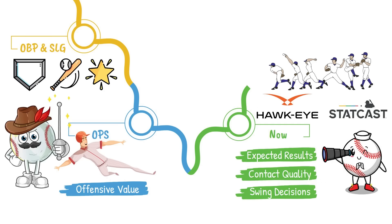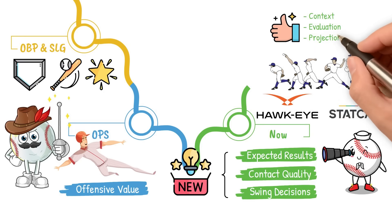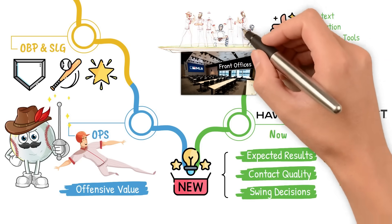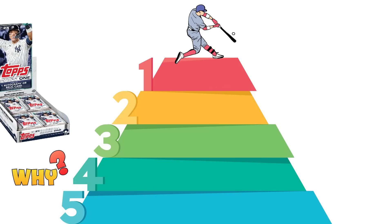Your classic old-school stats still serve a purpose. But the new age metrics give us better context, evaluation, and projection tools, which is exactly what MLB front offices are using to build rosters and develop talent today. Let's walk through the five hitting stats that actually matter in today's game, and why they paint a much clearer picture than anything you'll find on the back of a baseball card.